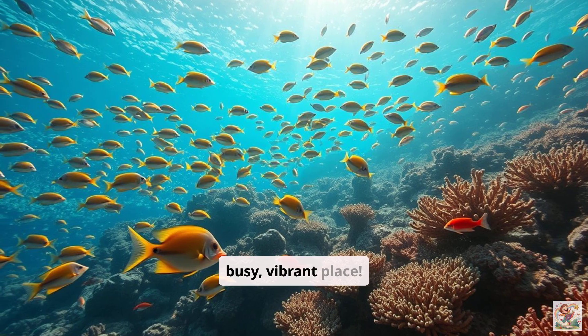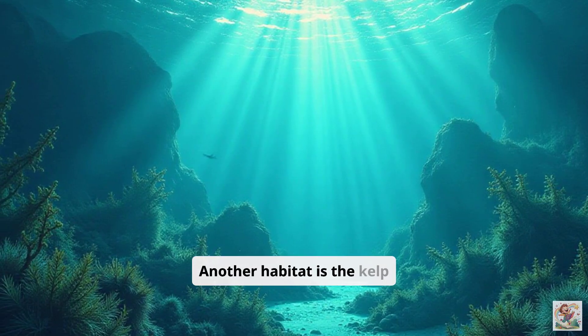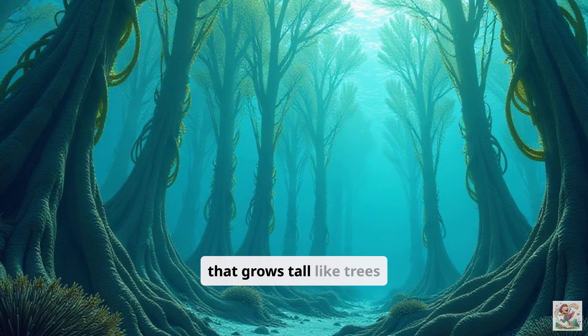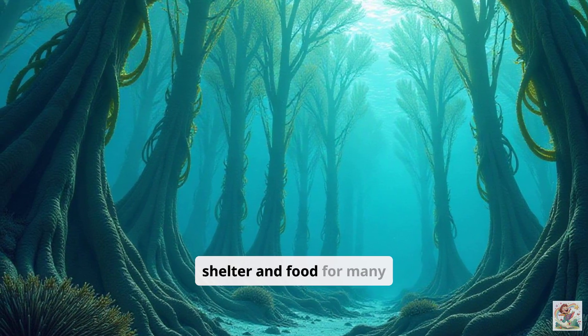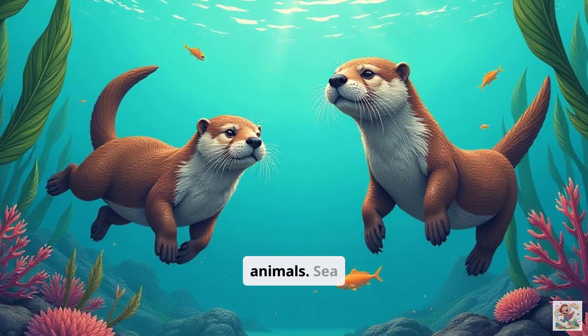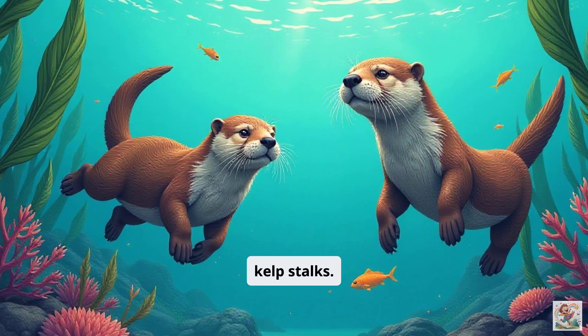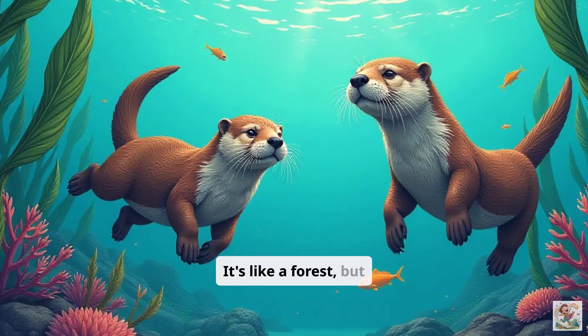It's a busy, vibrant place. Another habitat is the kelp forest. Kelp is a type of giant seaweed that grows tall like trees underwater. It provides shelter and food for many animals. Sea otters, fish, and other creatures live among the swaying kelp stalks. It's like a forest, but underwater.